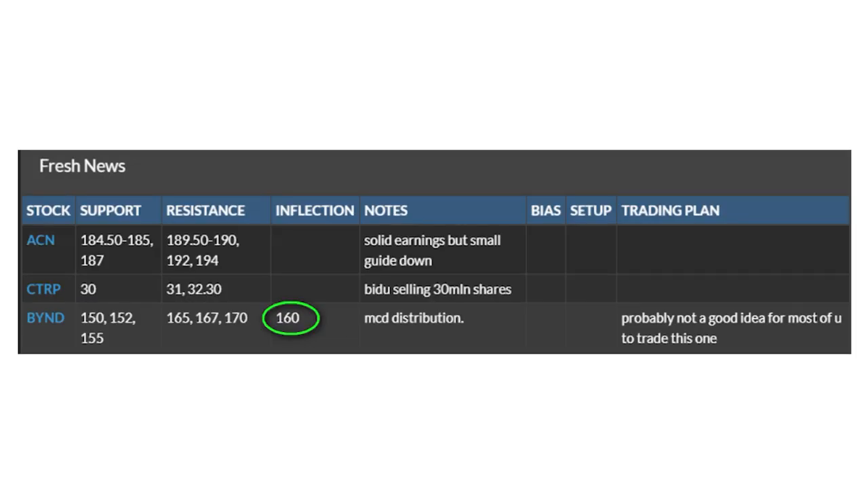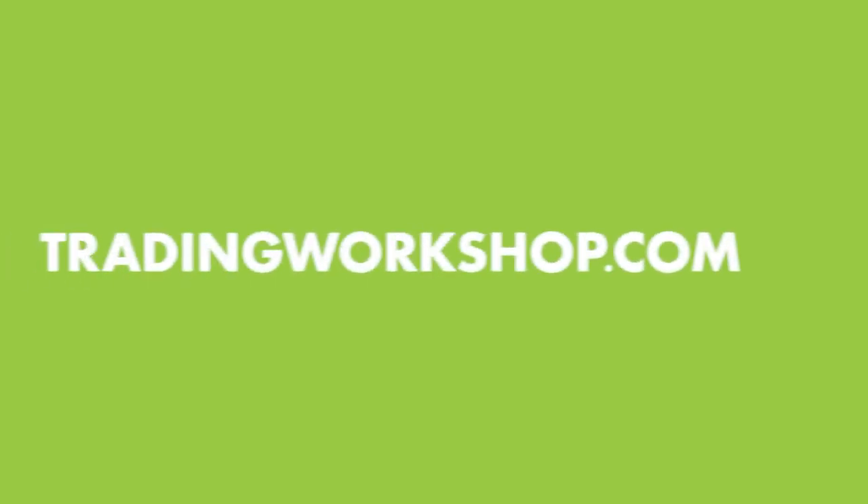By the time we began our pre-market meeting at 8:50, sellers were in control of the stock and it was below $160. Here are our written notes that I shared prior to the start of our A.M. meeting. If you'd like to find out more about our stock selection process, please click on the link above for our free two-hour workshop, or simply go to tradingworkshop.com.